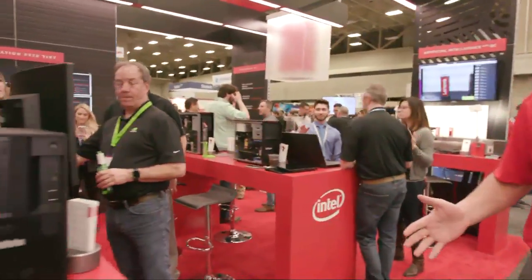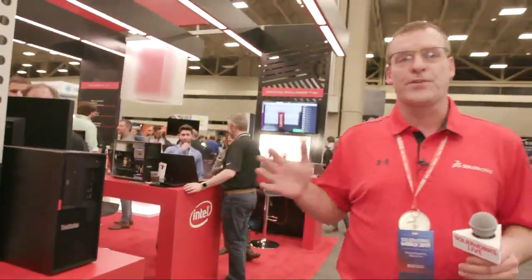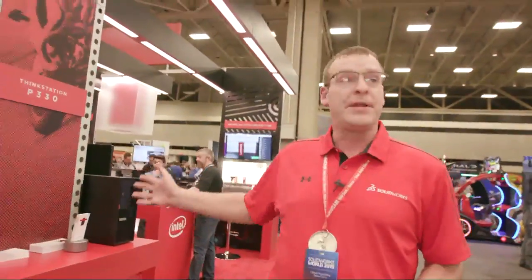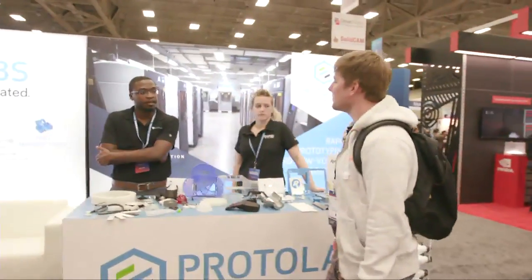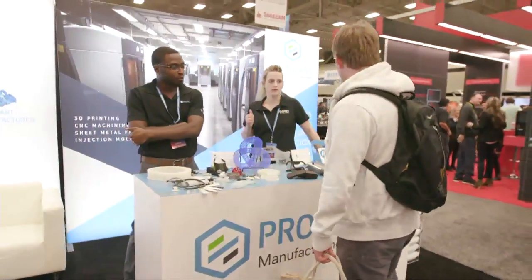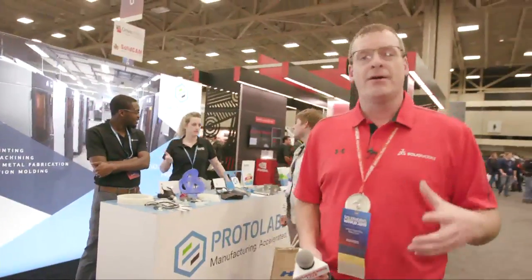You'll see several of our partners that have been at SolidWorks World for several years in the past — companies like Lenovo, which are great partners, and folks like Proto Labs. This is a great opportunity to come to SolidWorks World to see what new technologies you can use to leverage in your organizations.